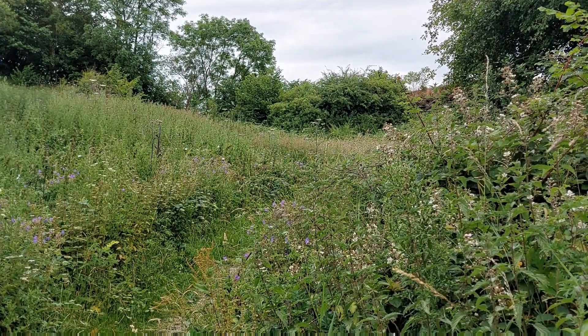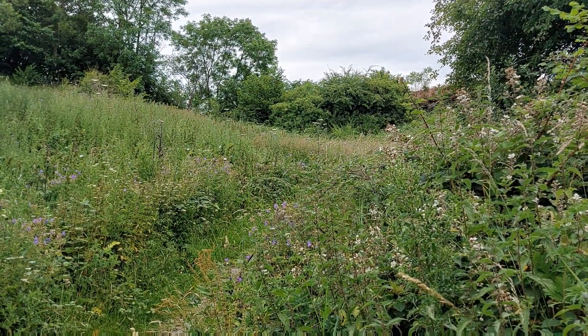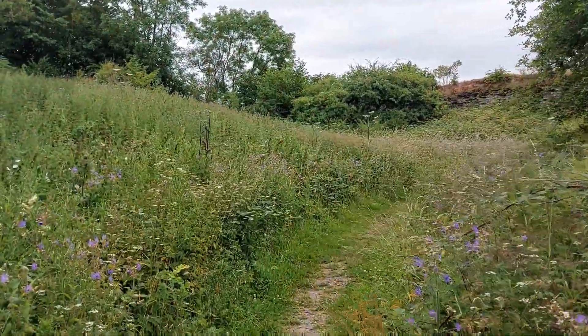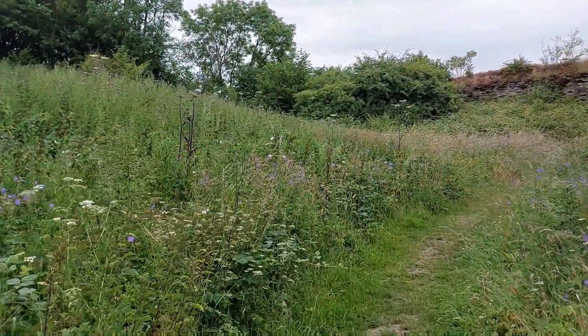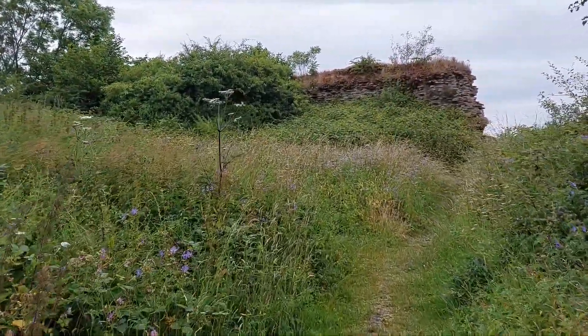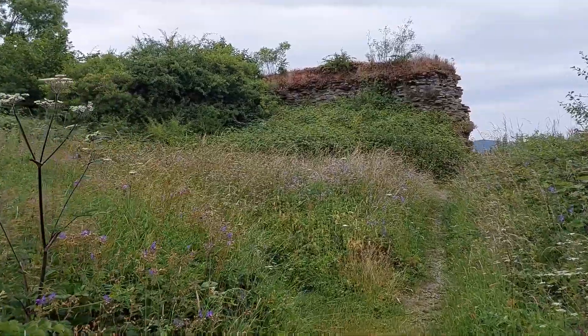Back inside the arch. I always like to go anti-clockwise. Let's head around this path, see where this goes, and see if we can stay inside the walls.